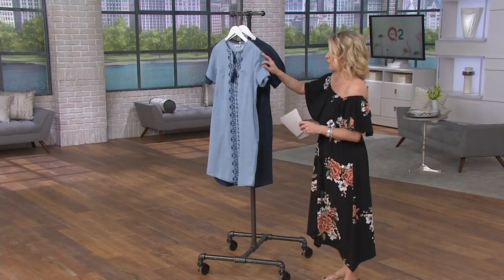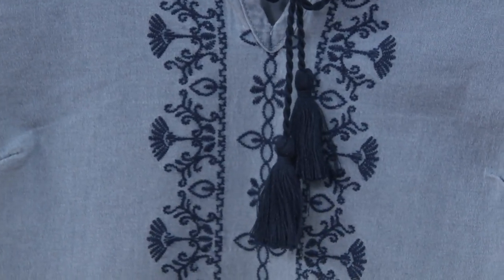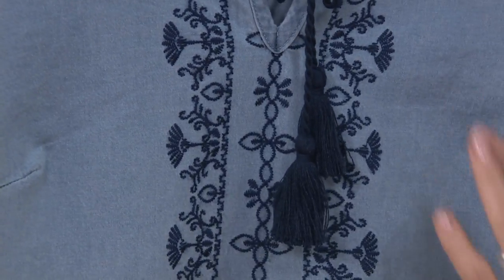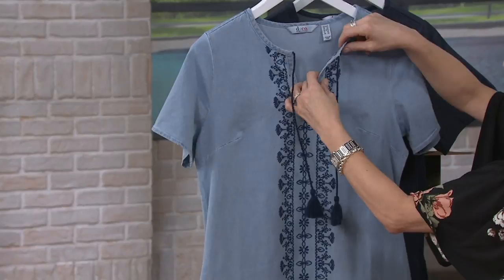A couple of details, and then we'll go over. Tassels — fringe is what's happening right now. We're seeing it on everything. We see it on our Big Deal from Amy Kestenberg. We're seeing it in bags, we're seeing it on jeans, you're seeing it all over the place. You can tie this or you can leave it open, whatever you would like to do. Soft V-neck here — you can leave that open, you can tie it up.